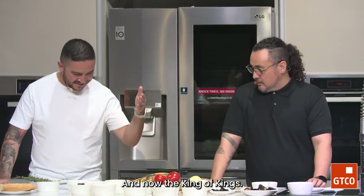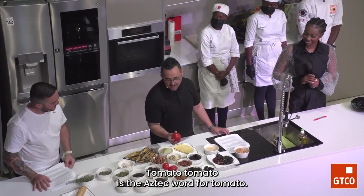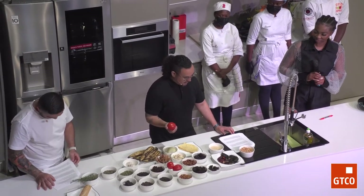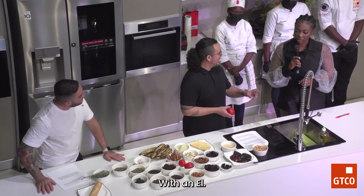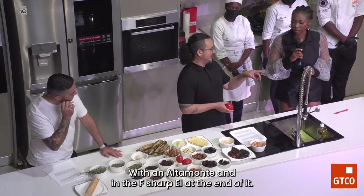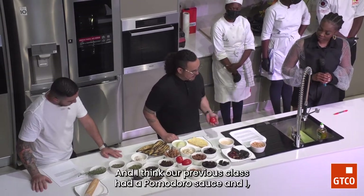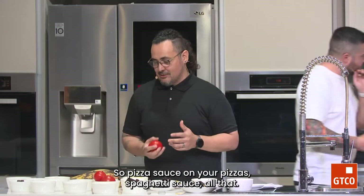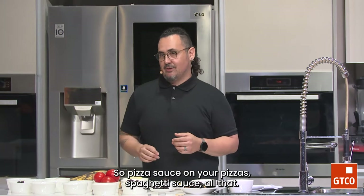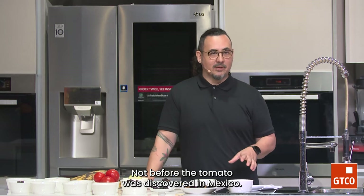And now the king of kings — the tomato. Tomatl is the Aztec word for tomato, in Nahuatl. Our previous class had a pomodoro sauce that wouldn't have been possible without this. Pizza sauce, spaghetti sauce — not before the tomato. It was discovered in Mexico. Mesoamericans were already eating things like tomatoes. In Yucatan, the Mayans have a dish called the Sikil pak — which literally means pumpkin seed tomato — a wonderful dip made out of pumpkin seeds, tomato, and habanero, with sour orange.